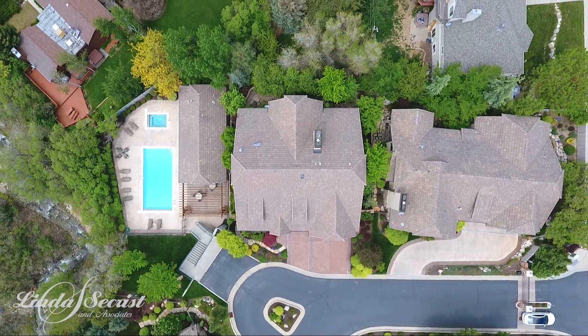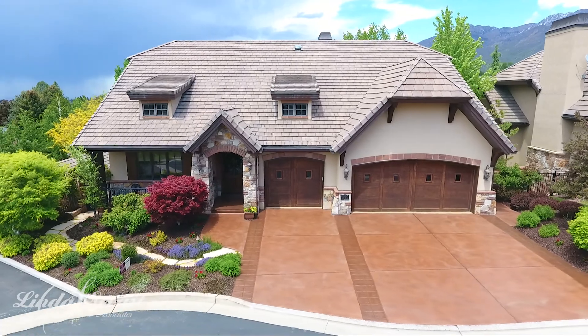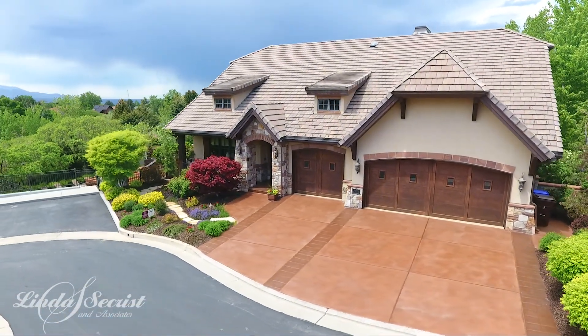It's gated, and amazingly enough, this gorgeous luxury rambler has a three-car garage. Isn't everybody looking for that? Let's go inside and let me show you how beautiful it is.